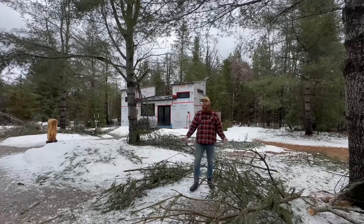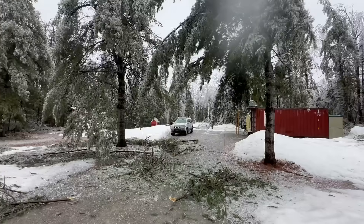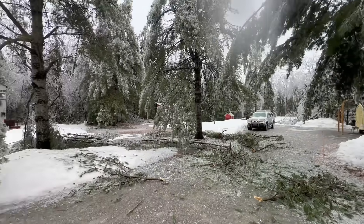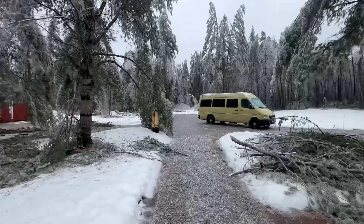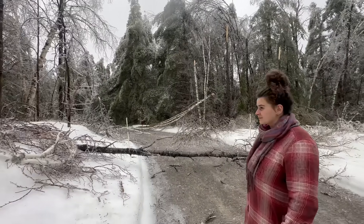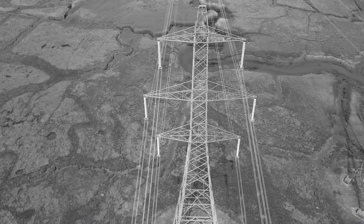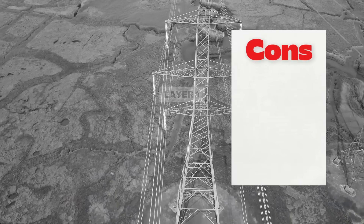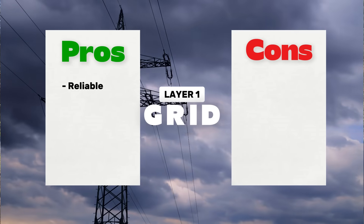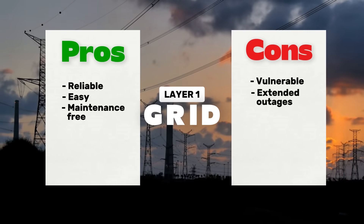Just six months ago, we had a huge ice storm in spring. It knocked out power to over a million homes here in Ontario, knocked down trees all over the property, and blocked road access in both directions. We ended up being out of power for 14 days. Everybody around us was running generators to keep their fridge running and sump pumps pumping, which created a huge demand on local gas stations — which actually shut down from running out of gas. That shows us the cons of our first layer of power: the grid. Although it's reliable, easy, and maintenance-free to homeowners, it's also vulnerable to outages that can last a long time.